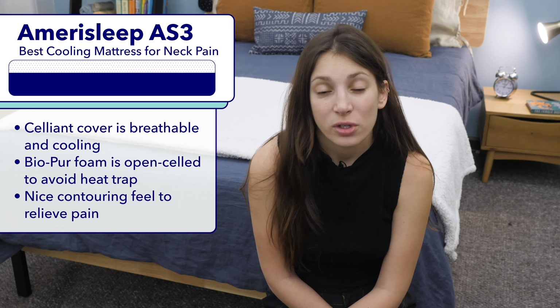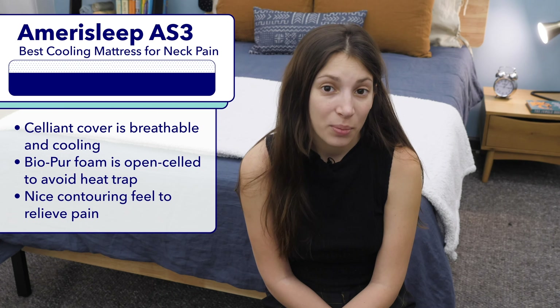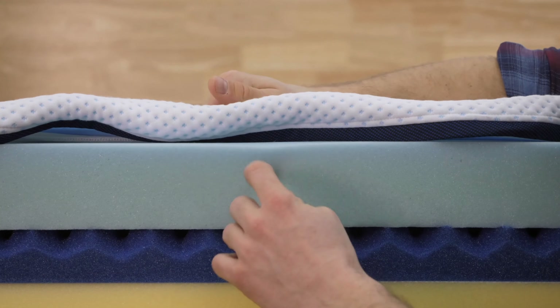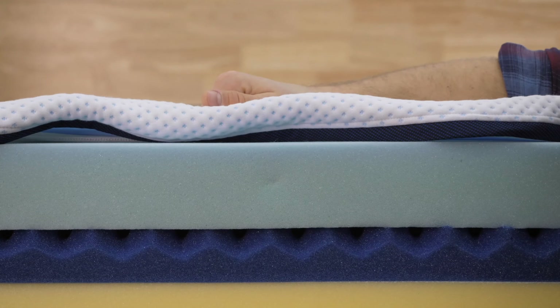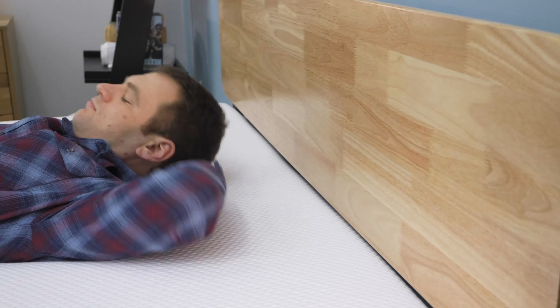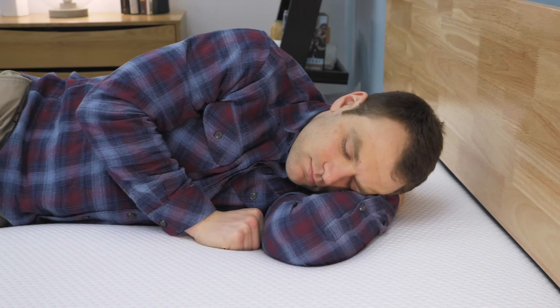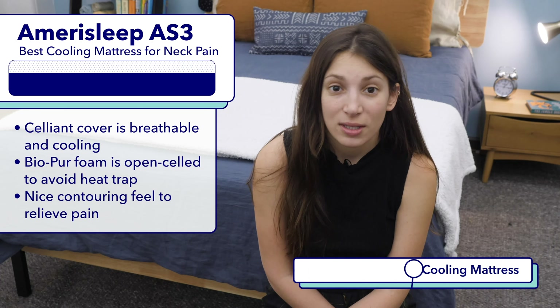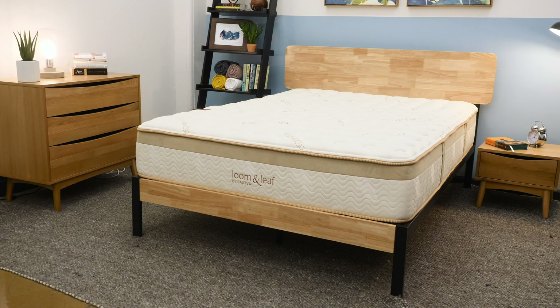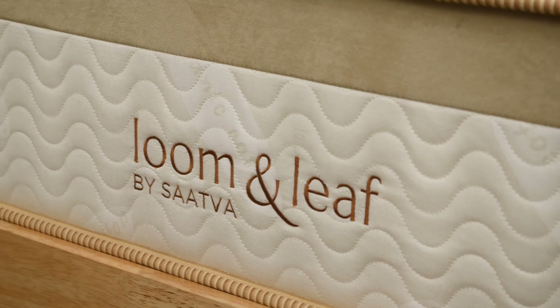Next up is my pick for the best cooling mattress for folks who suffer from neck pain, the Amerisleep AS3. The Amerisleep AS3 sleeps really cool thanks to its Celliant cover, which is quite breathable, and its comfort layer made from proprietary Bio-Pur foam, which features an open-cell design that doesn't trap heat like traditional memory foam. However, like memory foam, it offers really nice contouring, which is great news for those who suffer from neck pain since they'll want some added pressure relief. If you're a hot sleeper, I'd recommend Googling Sleepopolis best cooling mattress.